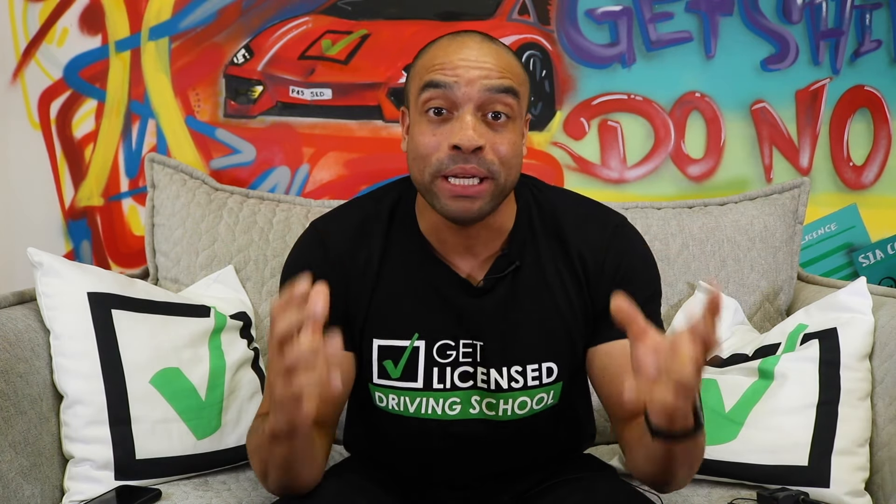As a new driver it's going to be super exciting to get in your new car and go mental and show off to all your friends. This black box is going to make sure that you're accountable — someone's always going to be watching your driving.